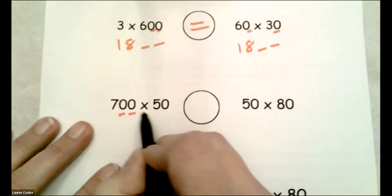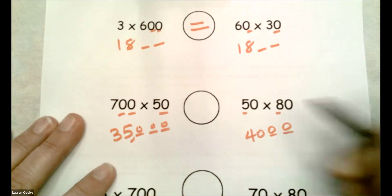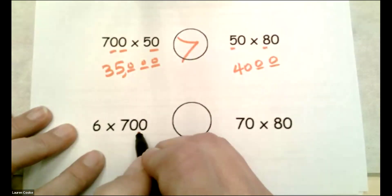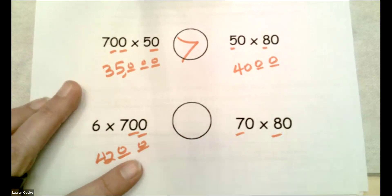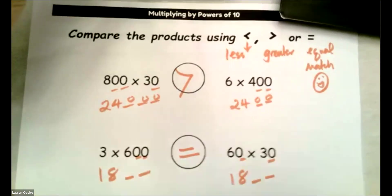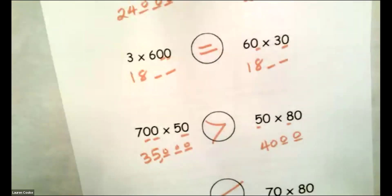Next few: one, two, three — so it's 35,000, and ooh, 40 — but it's only 4,000, so this one is greater than. And then I have 6 times 700: 4,200. And then 7 times 8 is 56, and then two zeros. That's more. So we're just using our ability to move along the place value chart because multiplying and dividing by powers of 10 is awesome and really helps us know what's coming.